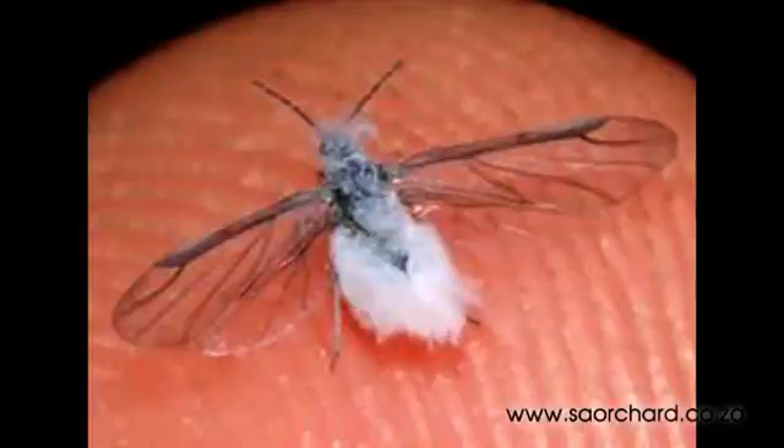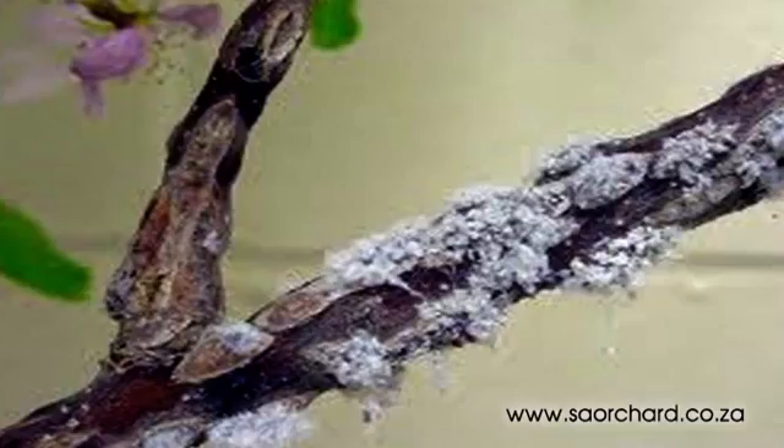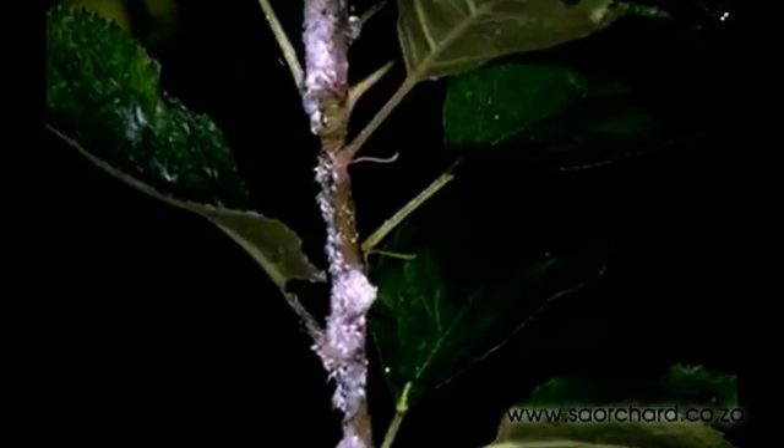The woolly apple aphid is a little bigger than the nematode but is still quite tiny. It lives under the ground and also above the ground and can be seen quite easily. Under the ground, it will attack the roots of the tree and leave tiny root knots where it has been. Above ground, the aphid will feed on the bark of the tree and is easily noticed as a cotton-like covering on the leaf or branch.